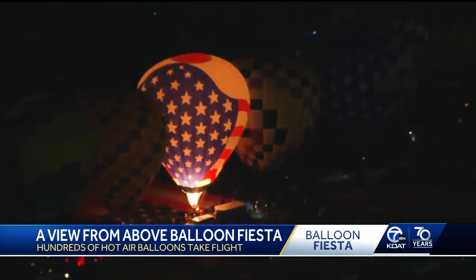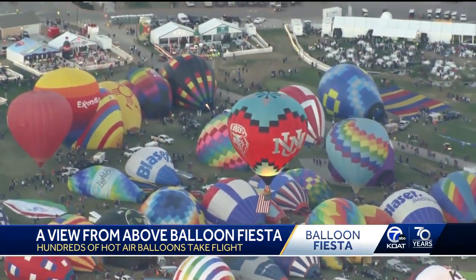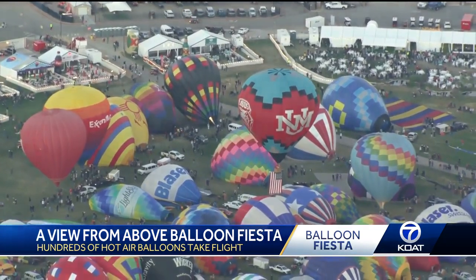Before the sun rises, dawn patrol fires up the burners and the first hot air balloon is off. It's the cherry on top balloon from UNM — the turquoise, cherry, and silver balloon flying the American flag over the New Mexico sky.